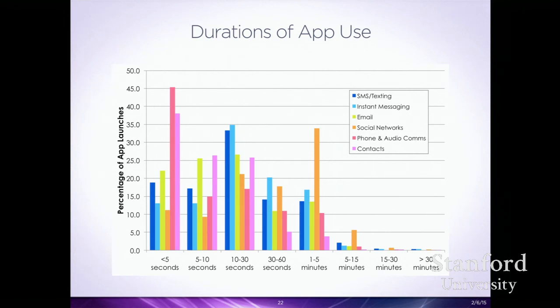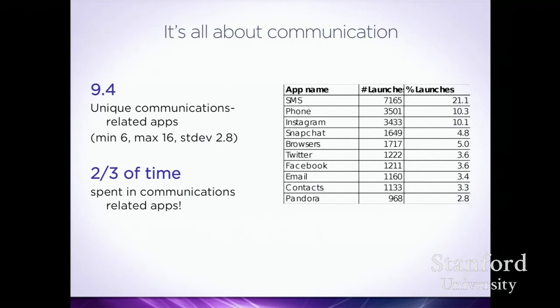With these teens, it really is all about communication. Two-thirds of their time in apps was in communication-related apps. All of their top apps except browsers and Pandora are communication-related. They use an average of 9.4 different communication apps per participant — not just SMS every time, but SMS, Instagram, Snapchat, Twitter, Facebook, all these different apps for different purposes.